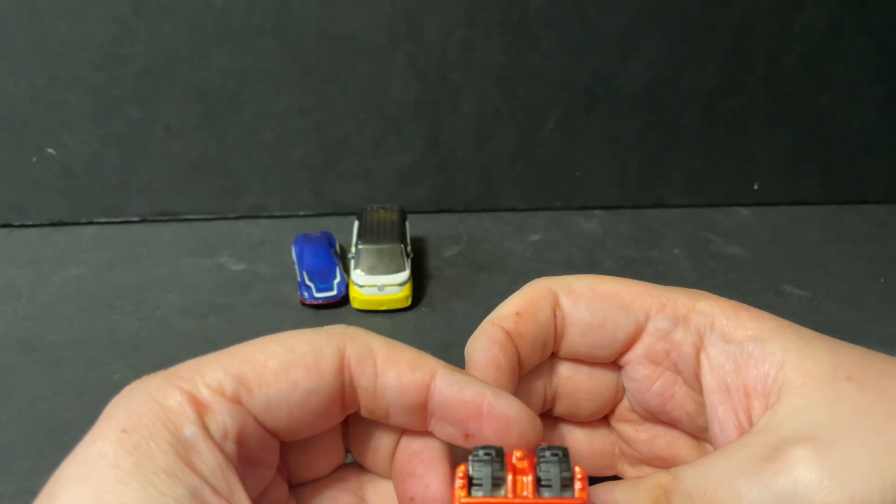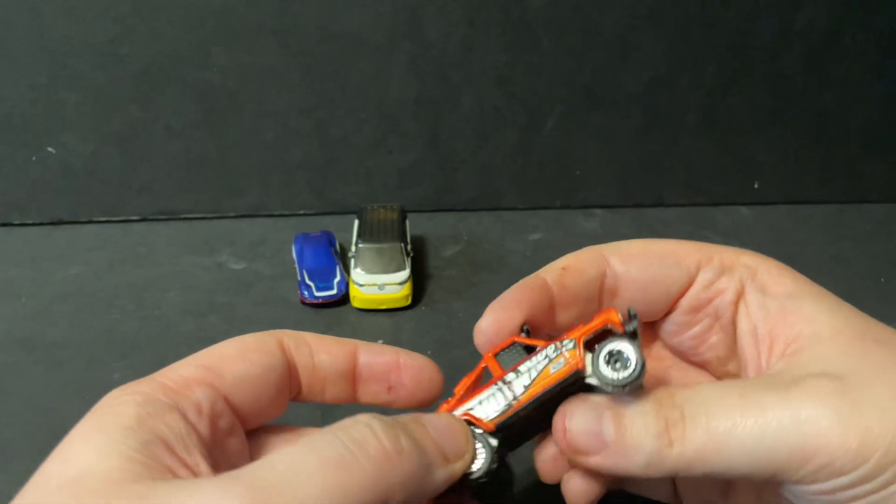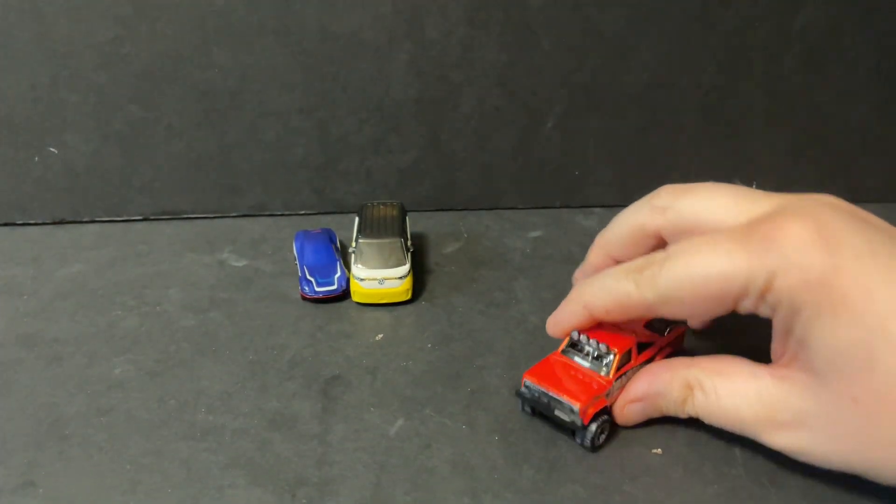It has a nice chrome interior and chrome headlights, but no taillights painted on. Still, it's a good rally car and I actually like it a lot.